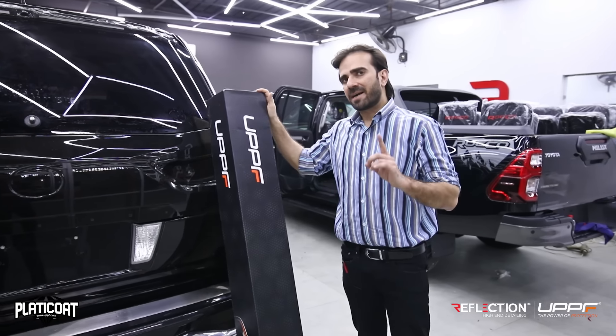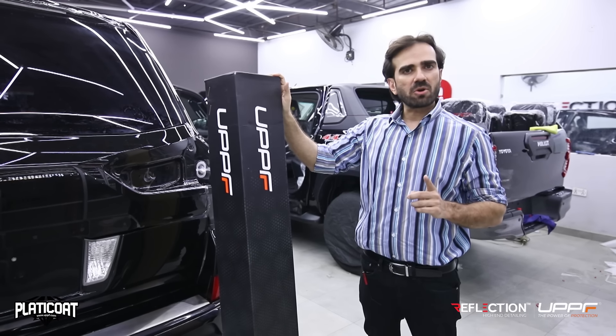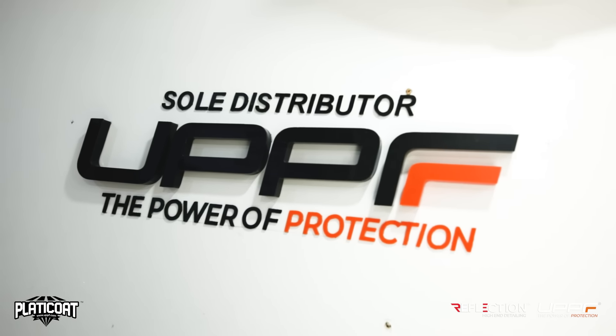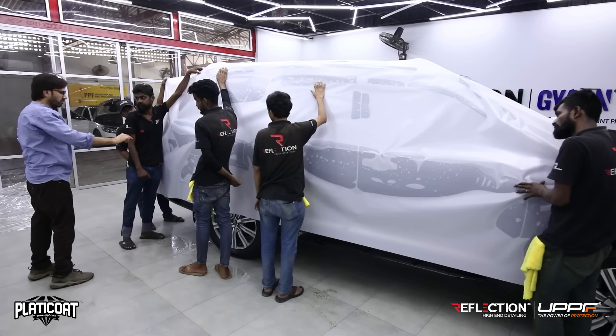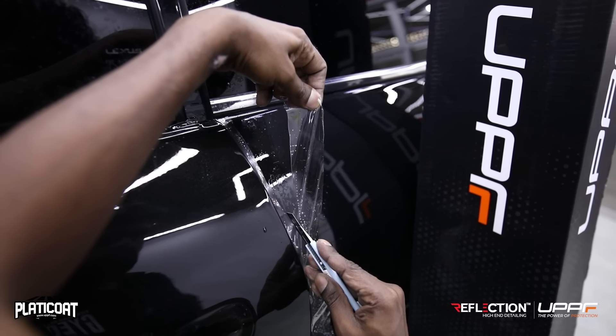We've added a new brand in our product range — UPPF. UPPF is a certified installer and sole distributor for Pakistan. In this video, we'll guide you on how this film is different from the rest, what its features are, and what performance you can expect.